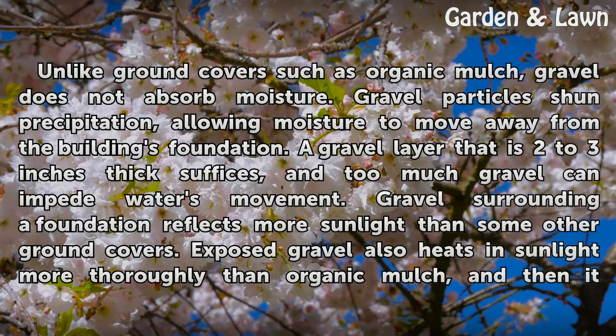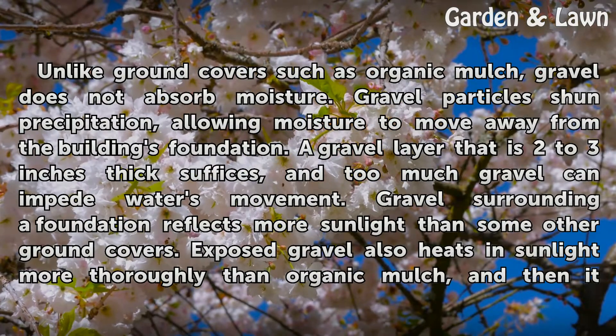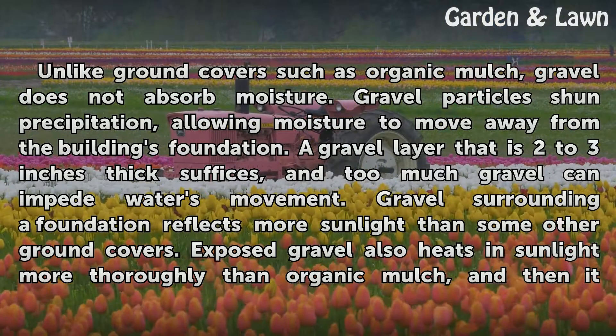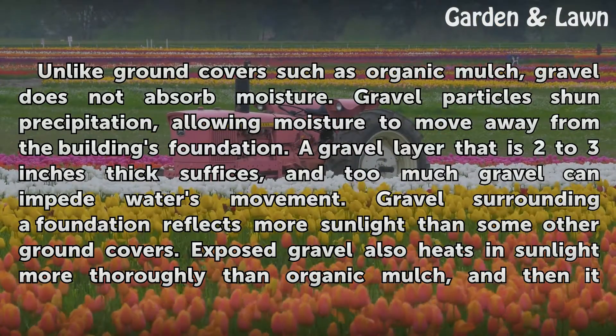Unlike ground covers such as organic mulch, gravel does not absorb moisture. Gravel particles shun precipitation, allowing moisture to move away from the building's foundation. A gravel layer that is two to three inches thick suffices, and too much gravel can impede water's movement.